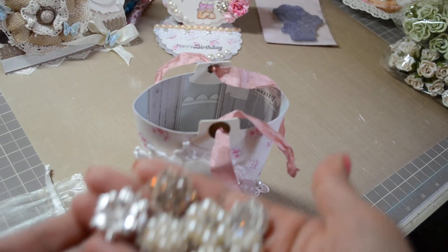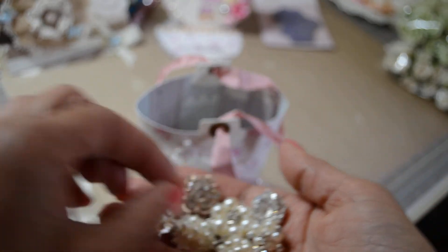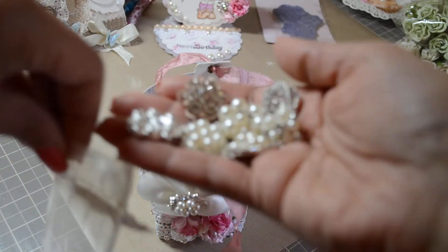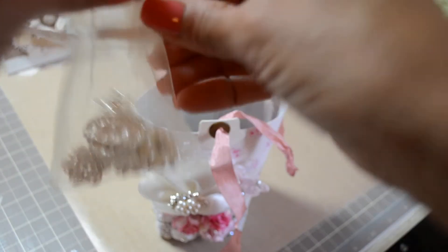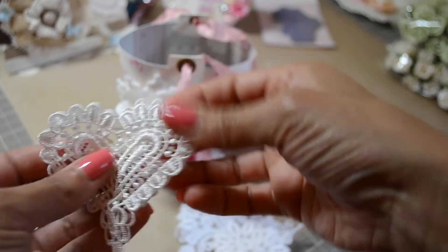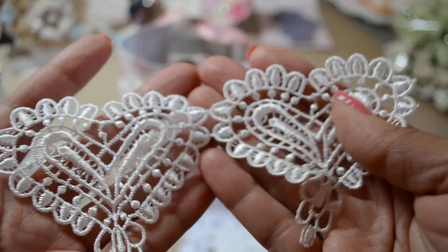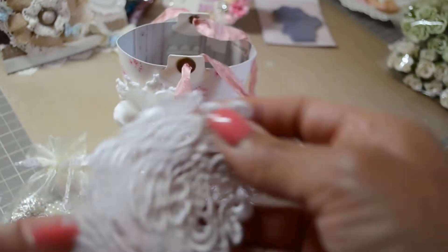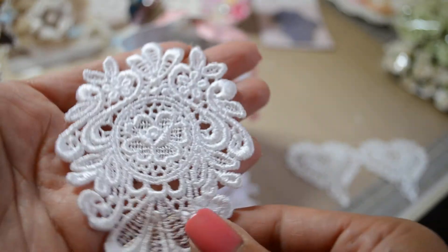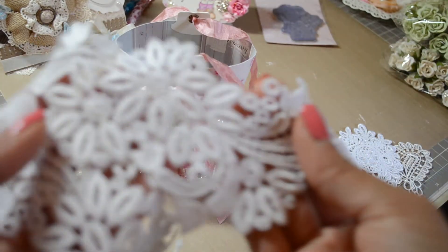Look at how gorgeous and sparkly those are — oh my gosh, Natalie, thank you so much! She also sent these beautiful heart appliqués from Artie Gorgeous. I love these — my favorite. When I saw them I was like, how am I going to use this? So pretty. And then this gorgeous appliqué — look at how pretty that is!